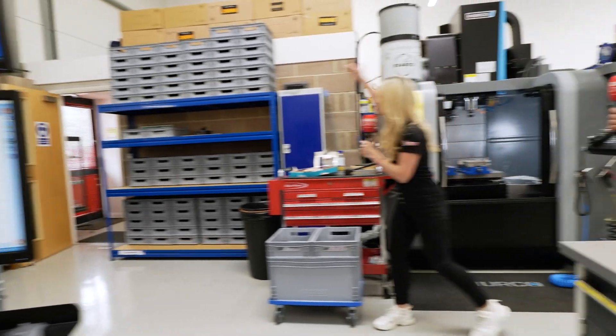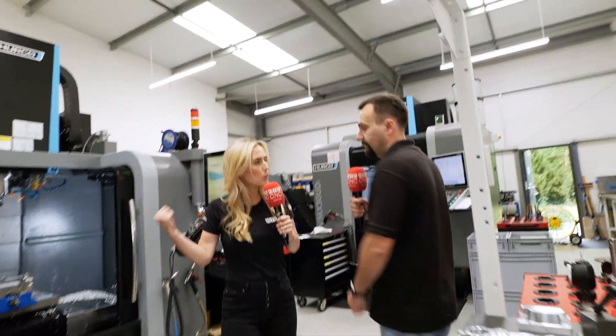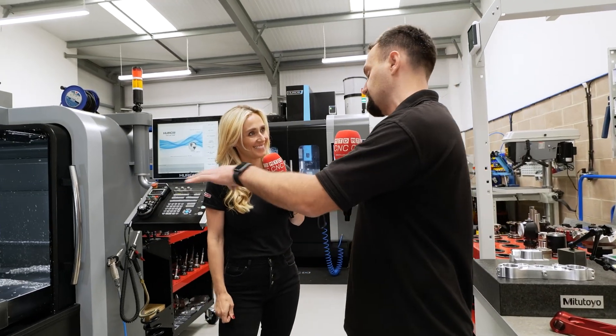If you look in the background as well, everything is so organised and all of your parts are protected. This wasn't your first machine — it was your third machine you ever bought? Yes, that was our third machine. We brought this machine in 10 months after we had a big success with our first two machines.